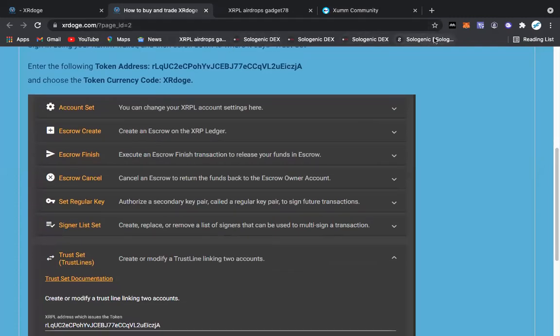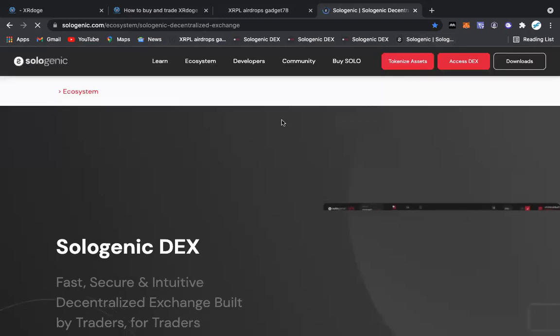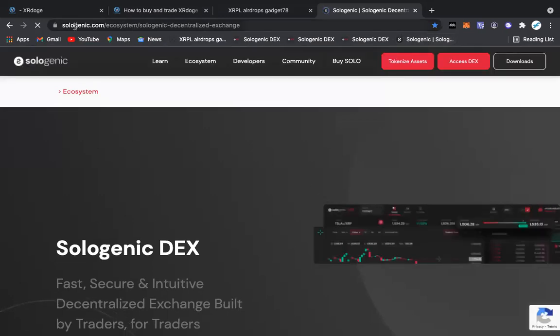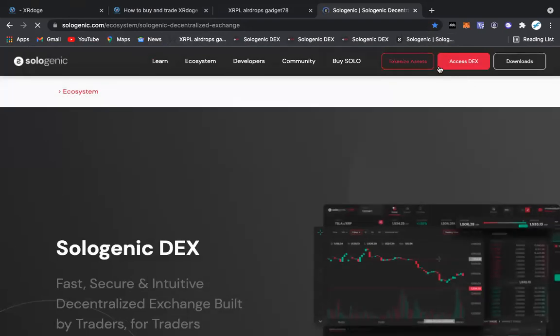Now we're going to open up the Sologenic exchange. Come over here — we're going to type in sologenic.com, and again I will have everything in the description. Click 'Access DEX.'